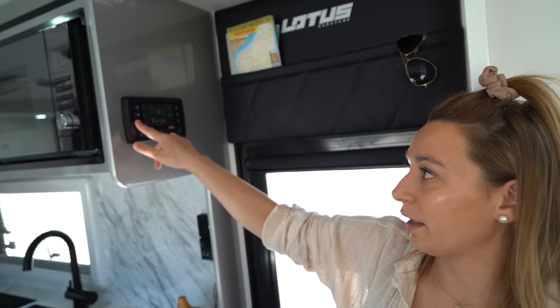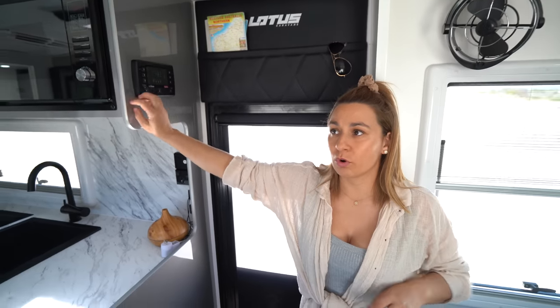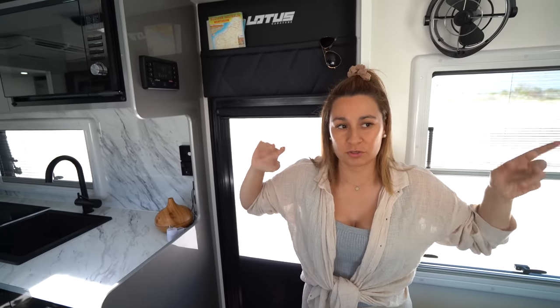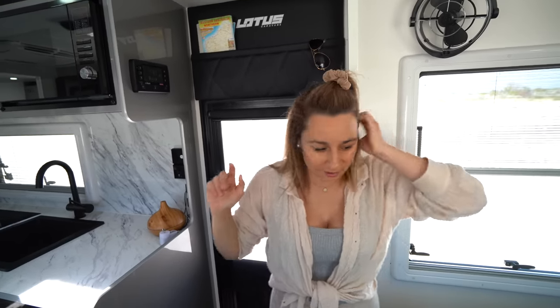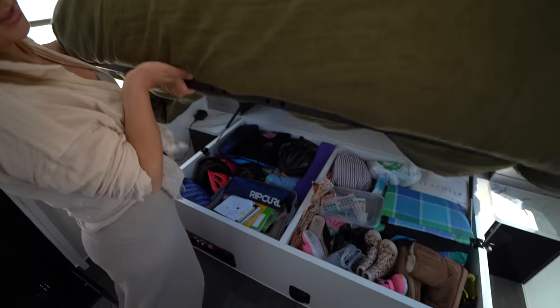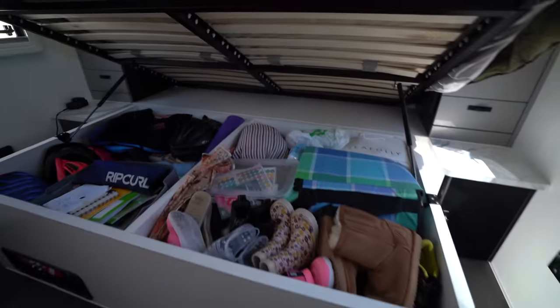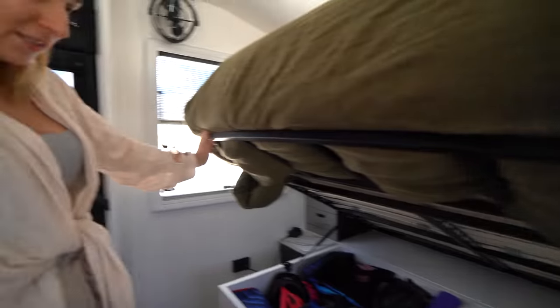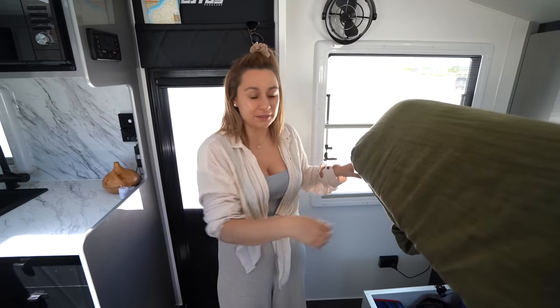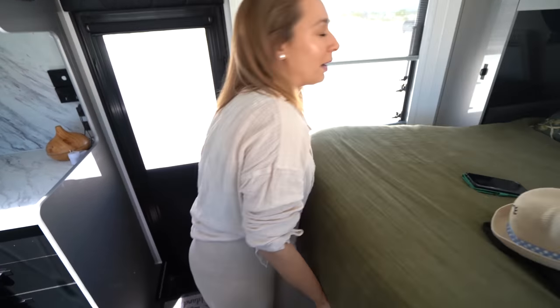Under here — the bed. We took the mattress out from Lotus and put our Mr. Mattress Man mattress in. As you can see, there's heaps of storage under there — that's where all our bits and bobs go: shoes, school blankets, school stuff, whatever's extra goes under there.